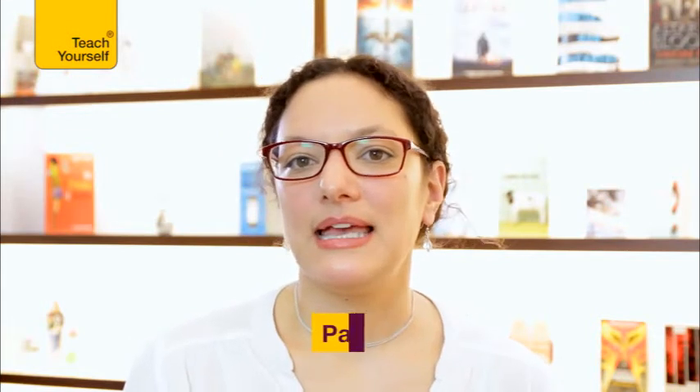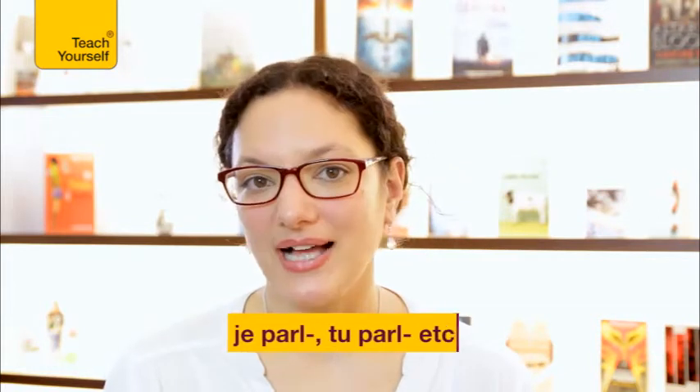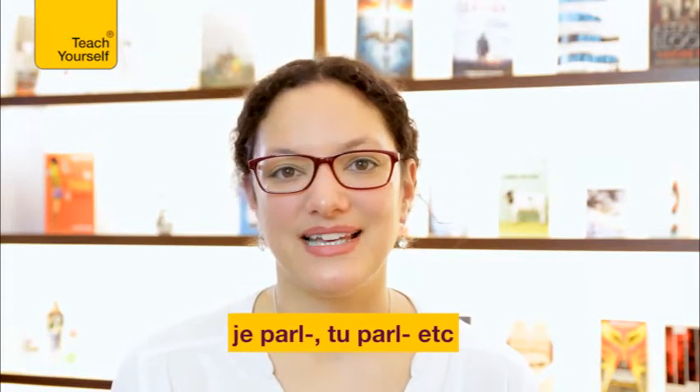Parler, with the ER ending, is in its non-conjugated form. To conjugate, just take off the ER, and you've got your base, which is parl. Once you have the base, put it in front of all the personal pronouns — je parle, tu parles, etc.